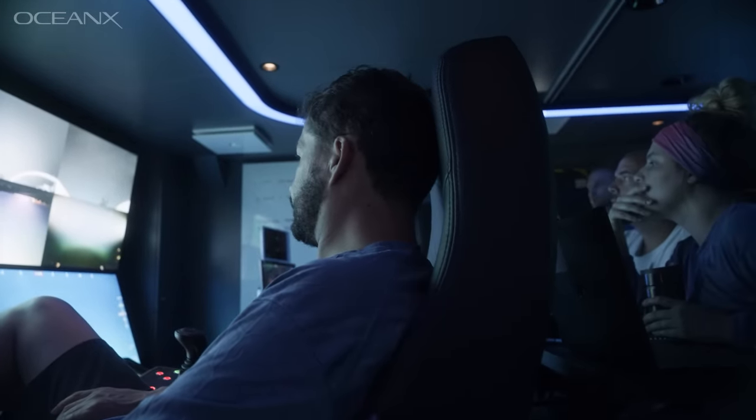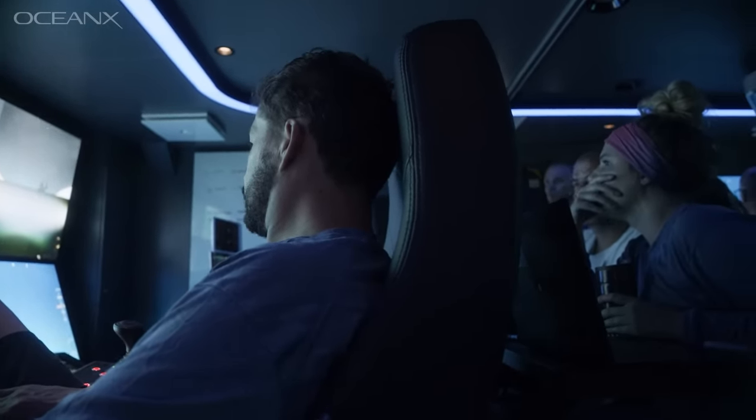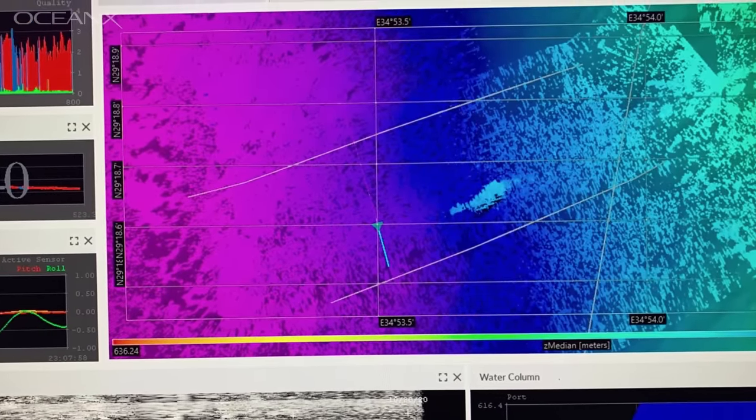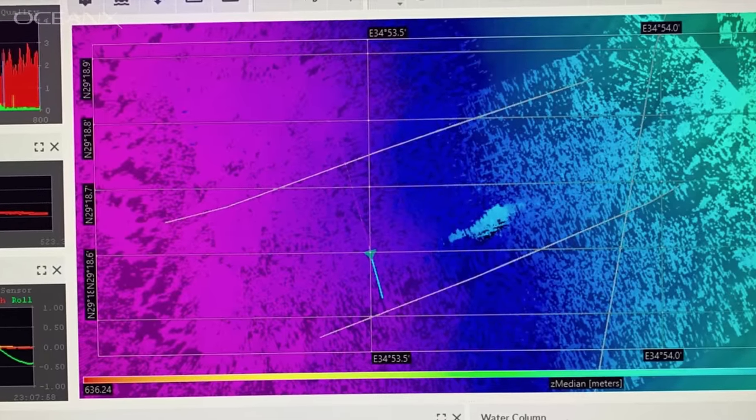The survey technician came and found me and said she thought she found something — a little tiny anomaly in the map. It was sort of smooth, smooth, smooth, and then all of a sudden there was a little bump.